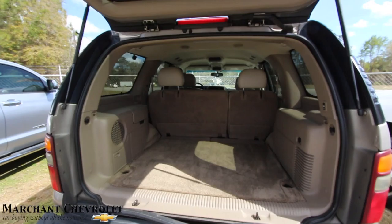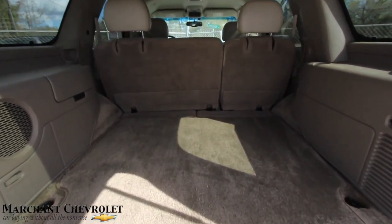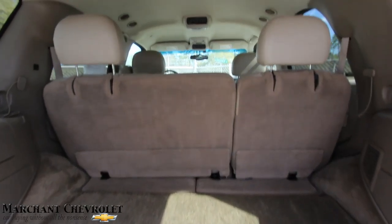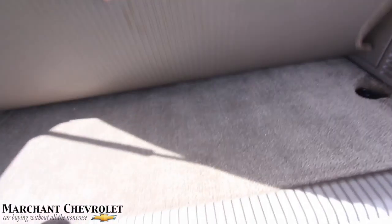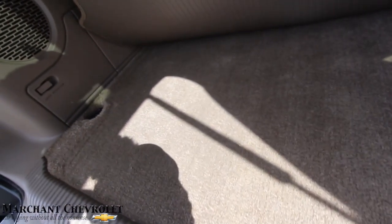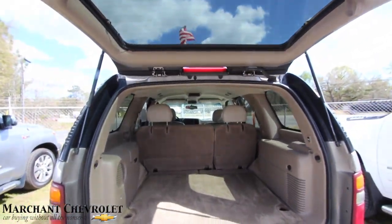This one did not come with third-row seats, but you've got a ton of storage space. Look how clean it is — the carpets look good, no major stains. This is a really clean Tahoe for being this old. It even has leather interior up front, which we'll look at in just a moment.